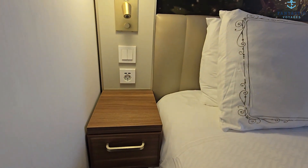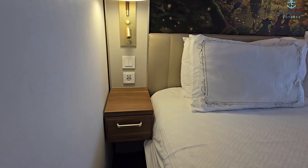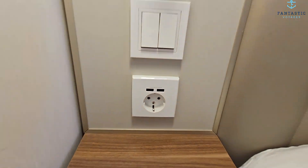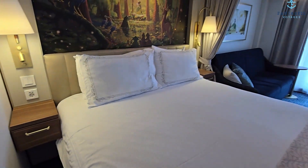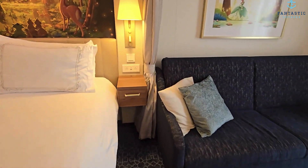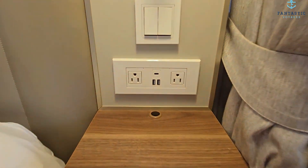They do have a European plug on the side with a couple of USBs. And on the other side, they have two USB plugs — a USB-A and a USB-C.